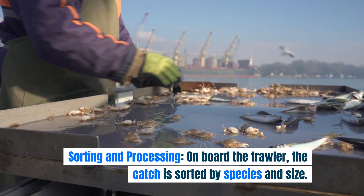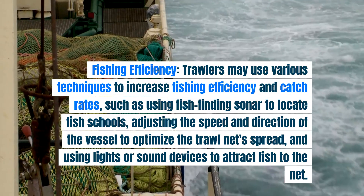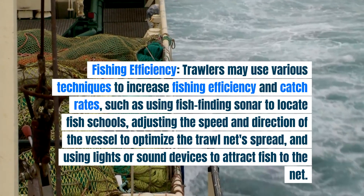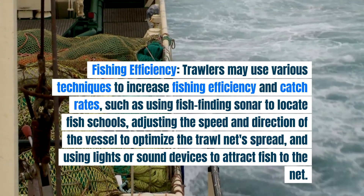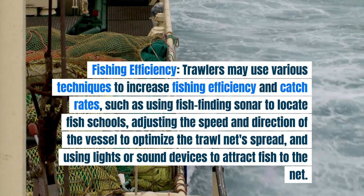Sorting and processing. On board the trawler, the catch is sorted by species and size. Fishing efficiency. Trawlers may use various techniques to increase fishing efficiency and catch rates, such as using fish-finding sonar to locate fish schools, adjusting the speed and direction of the vessel to optimize the trawl net spread, and using lights or sound devices to attract fish to the net.